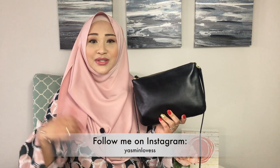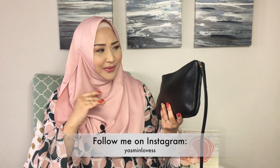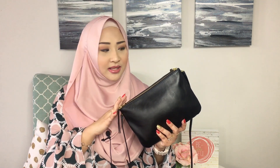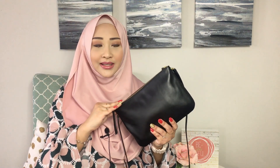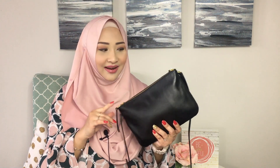Hey guys, it's Yasmin. Welcome back to my channel. So in today's video, I wanted to talk about my newest crossbody bag, which is the Devon crossbody bag from Fossil. So this was a gift from my best friend when I went back to Singapore and she gifted me this as I was about to leave. I wanted to share more about this bag and also why initially I hated this bag — but now I am so in love with it and always carrying it. If you want to find out more about this love-hate relationship, do stay tuned.